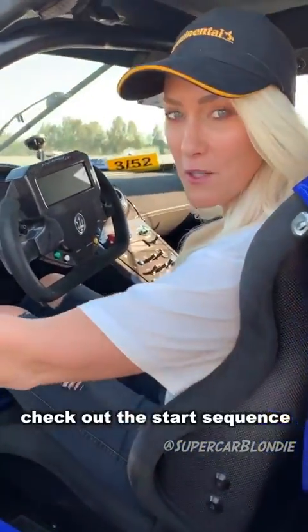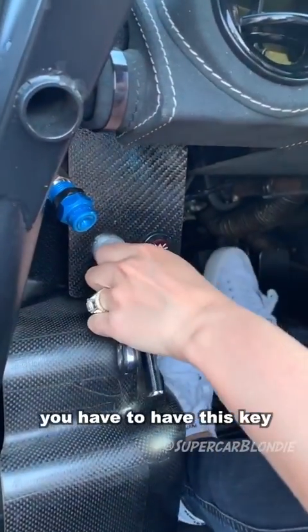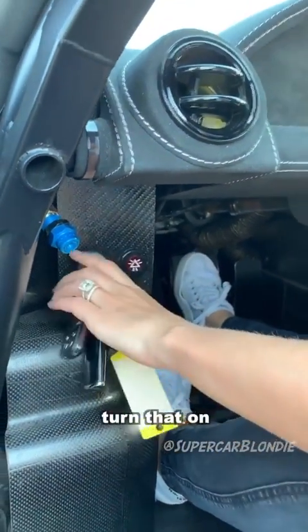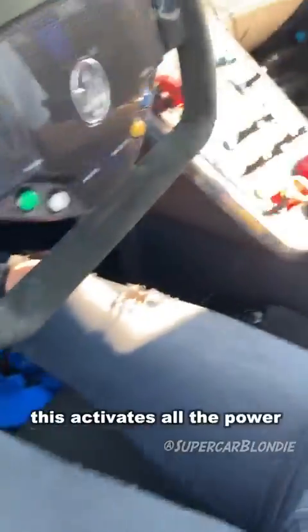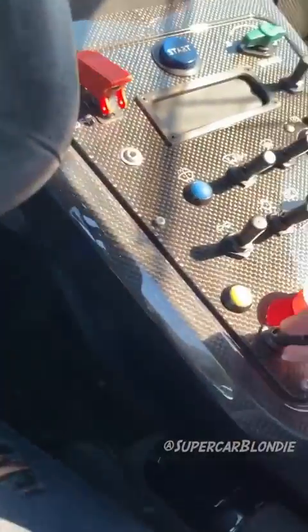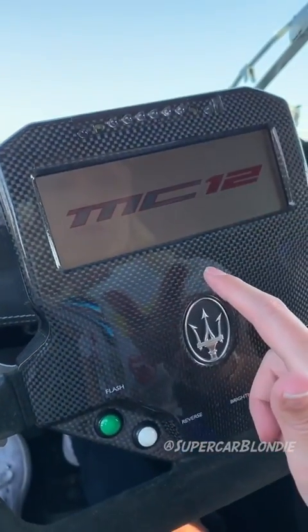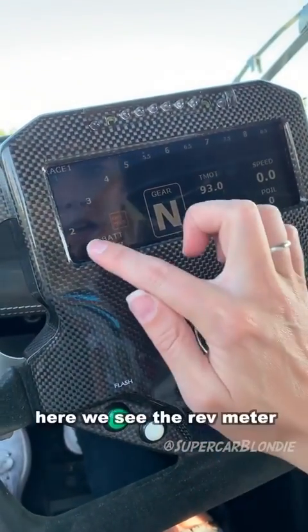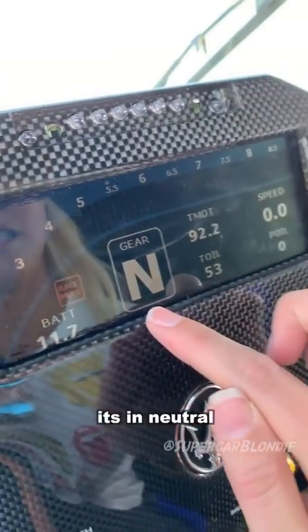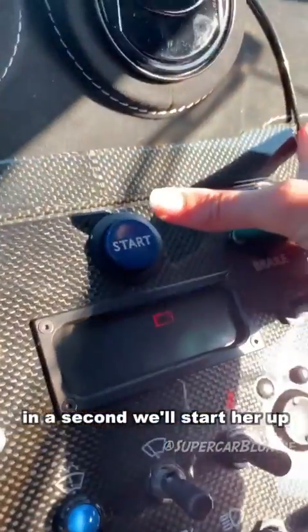Check out the start sequence. It's mad, right? Because it's road-legal, you have to have this key. Turn that on — this activates all the power in the car. This is the ignition. Here we see the rev meter. It's in neutral at the moment. In a second we'll start her up.